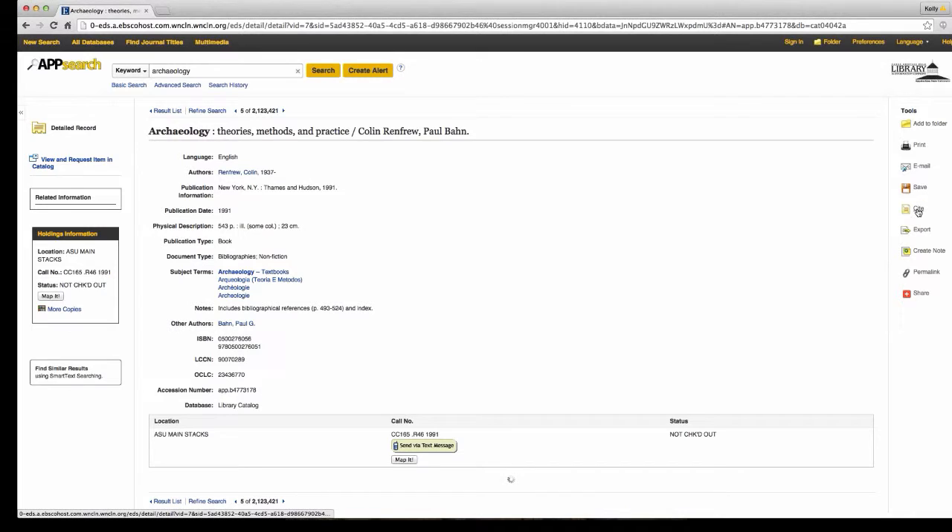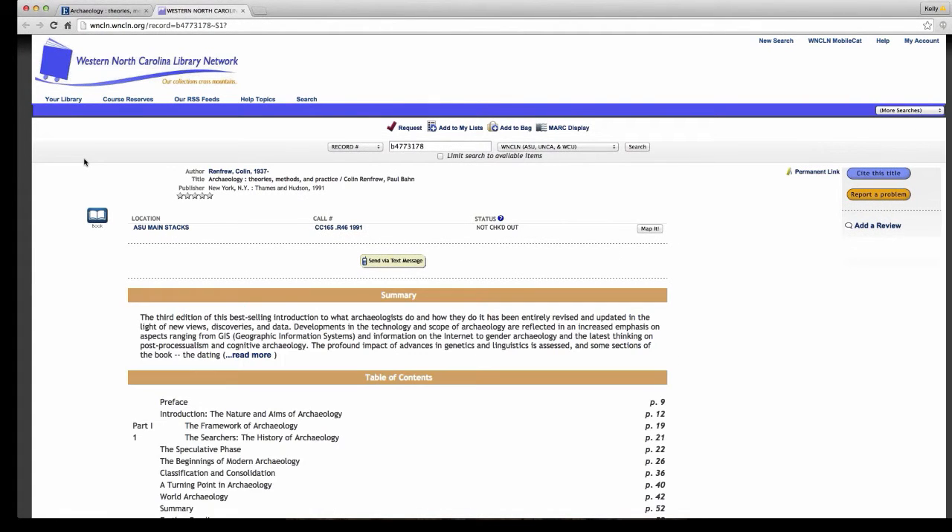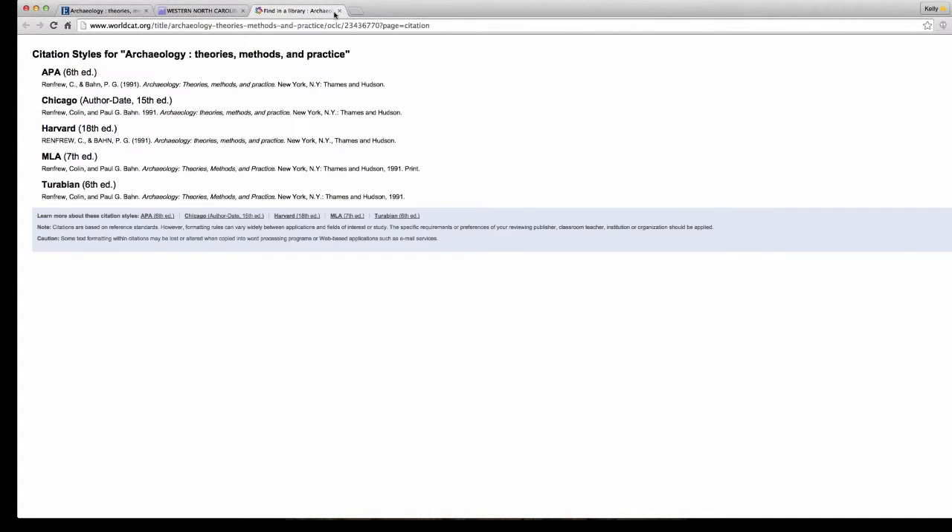It also tells you the subject terms and there's again that Cite button. If you want to request this item — say you're doing research at home and want to collect books to pick up at the front desk on Monday — you can click the Request button right here. There's also a 'Cite This Title' option so you can get the citation for this book.